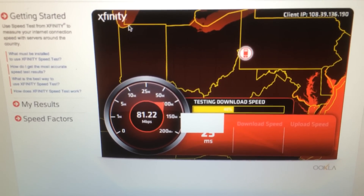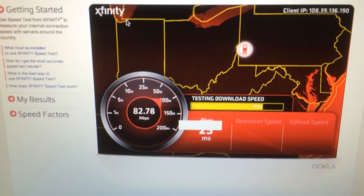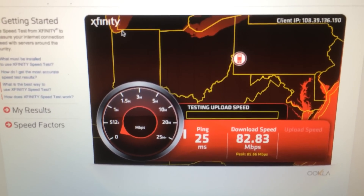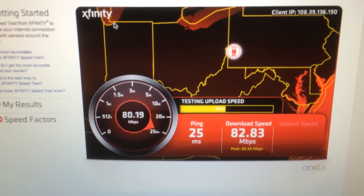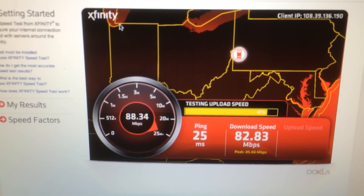There's that white bar again — I have no idea what that is. If anyone does know, please feel free to comment below the video, because it goes away as soon as the upload speed begins. Maybe it's just Comcast saying I suck, I don't know.